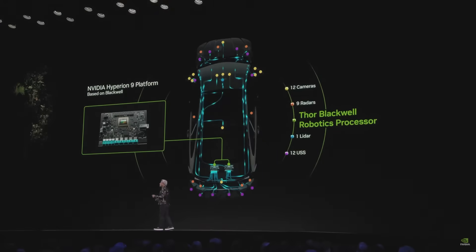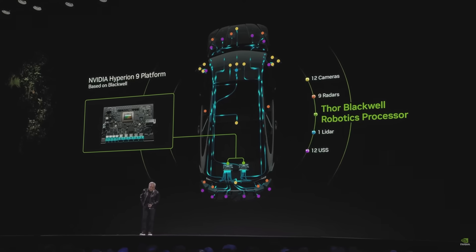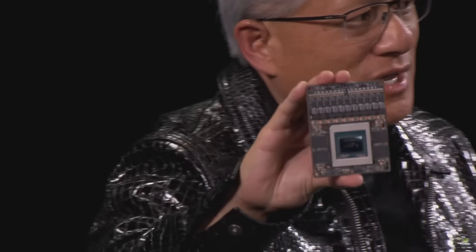Today we're announcing that our next-generation processor for the car is called Thor. This is a robotics computer. It takes a madness amount of sensor information — cameras, radars, lidars — all coming into this chip. The chip processes all that sensor data, turns them into tokens, puts them into a transformer, and predicts the next path. Thor is 20 times the processing capability of our last-generation Orin, which is the standard of autonomous vehicles today. Thor is now in full production.